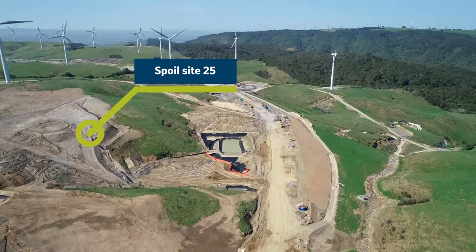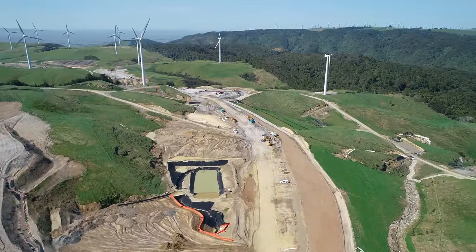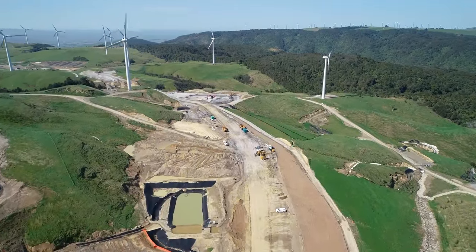Out to the left is spoil site 25, which is one of the areas we place unusable material. This will eventually be landscaped to blend into the environment.